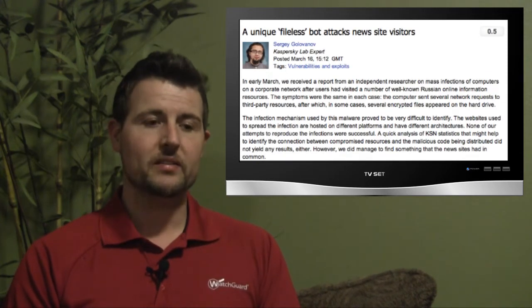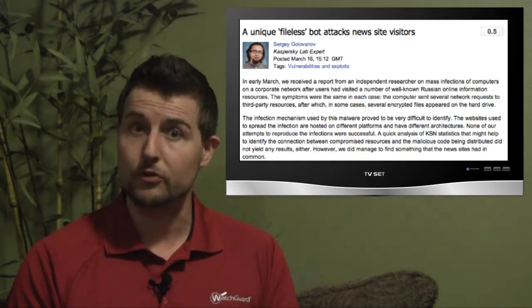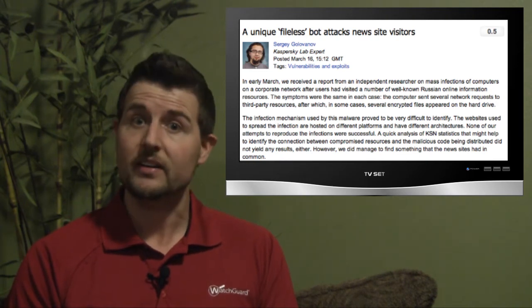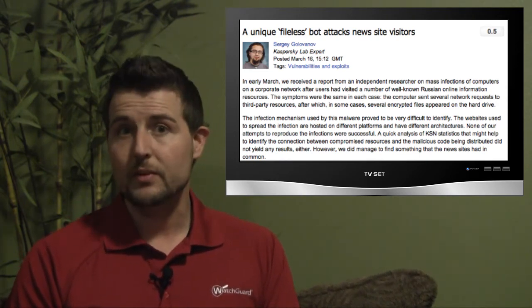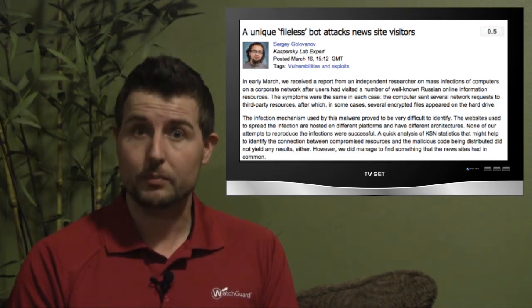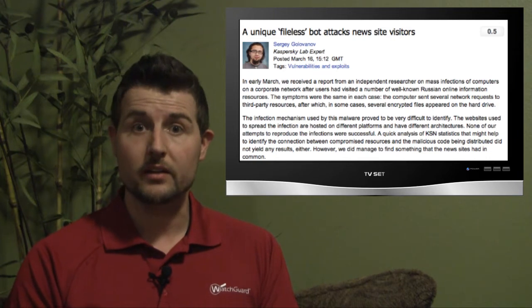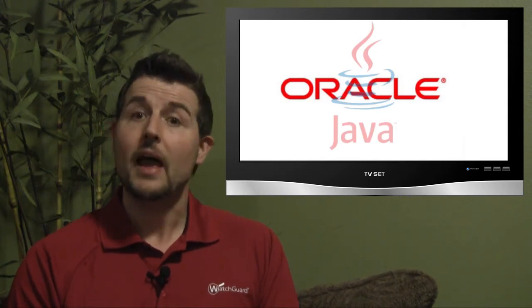This was a piece of malware that infected some very popular Russian newspaper sites. It infected these sites by putting up infected advertisements that contained invisible JavaScript and iframes, which took advantage of a patched flaw in Oracle's Java. So if you haven't patched Java, make sure you do so soon.